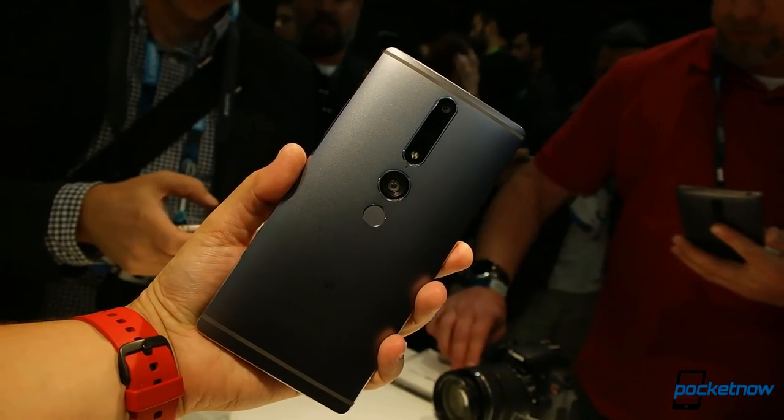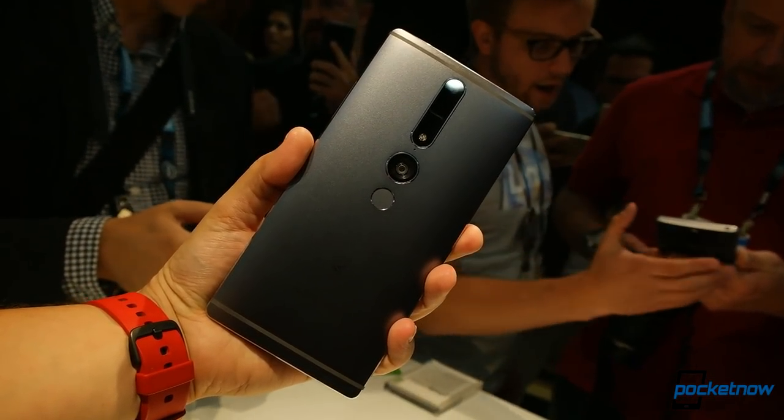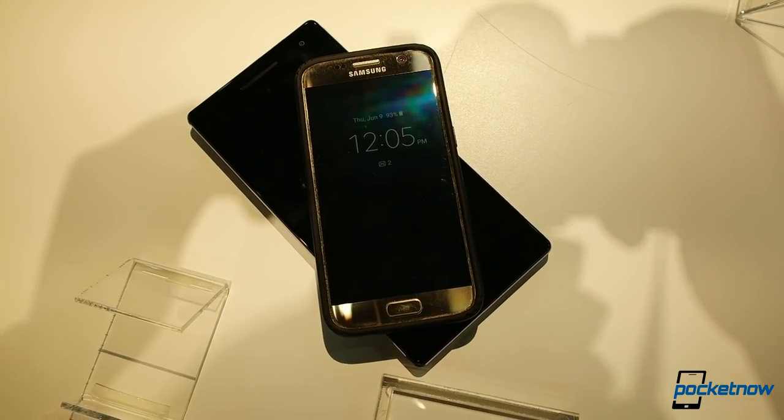Looky here. Were you a fan of mini tablet phones like the Z-Ultra or Lumia 1520? Lenovo has a bleeding-edge twist on the large form factor. We're looking at the Fab Pro 2 at Lenovo Tech World, and this phone is a monster. No joke.